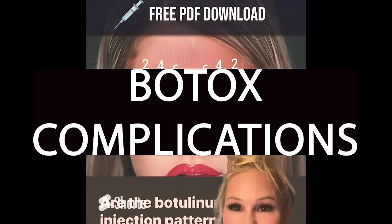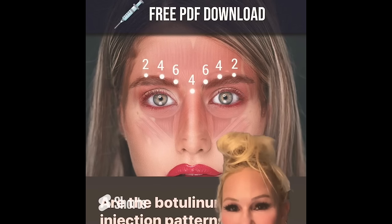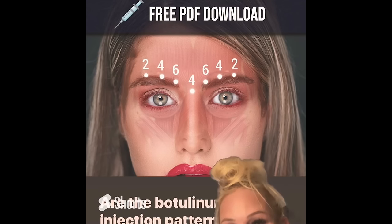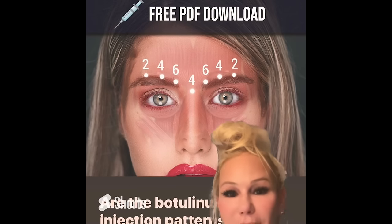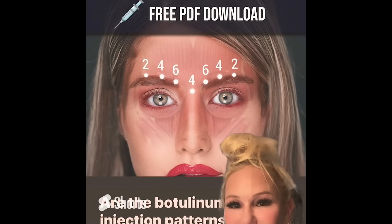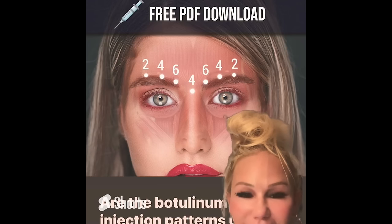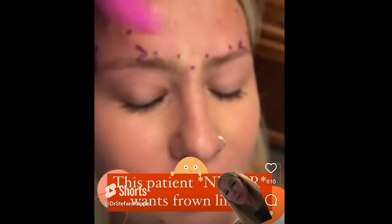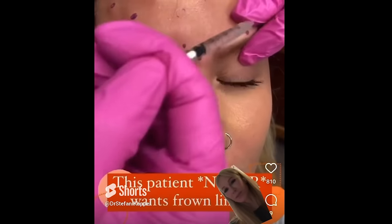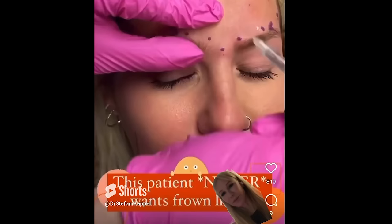This just popped up in my feed: 26 Botox injection patterns, free PDF download. This is so cringe and scary — some people are actually injecting patients based on memorized PDF downloads, which is not correct. This placement is way too low on the brow and is going to give somebody a drooped lid, heavy brow, or just a weird frozen look. This is not how you inject Botox. Please check credentials when getting your face injected, because if someone is injecting you based on this, it's going to give you complications and side effects. This is probably why we're seeing so many patients with heavy brows, heavy eyelids, and lid ptosis. He's injecting way too deep to the corrugator muscle, too much too fast, and using a 30-gauge needle, which is super painful. You should always use a 33-gauge.